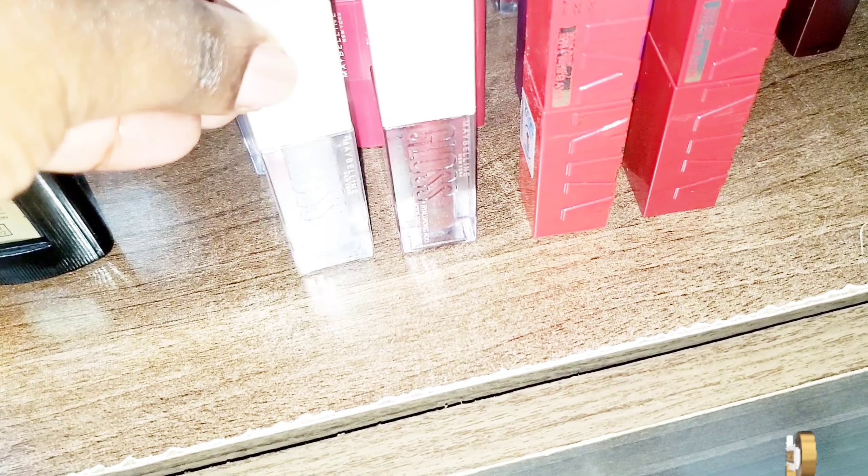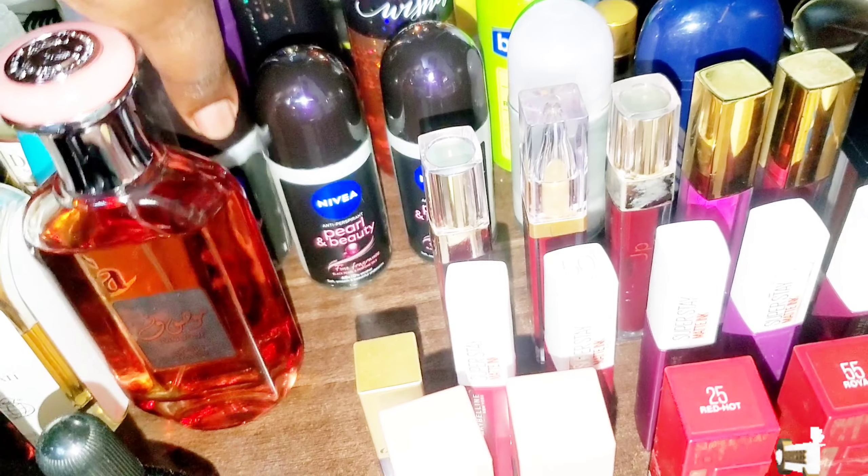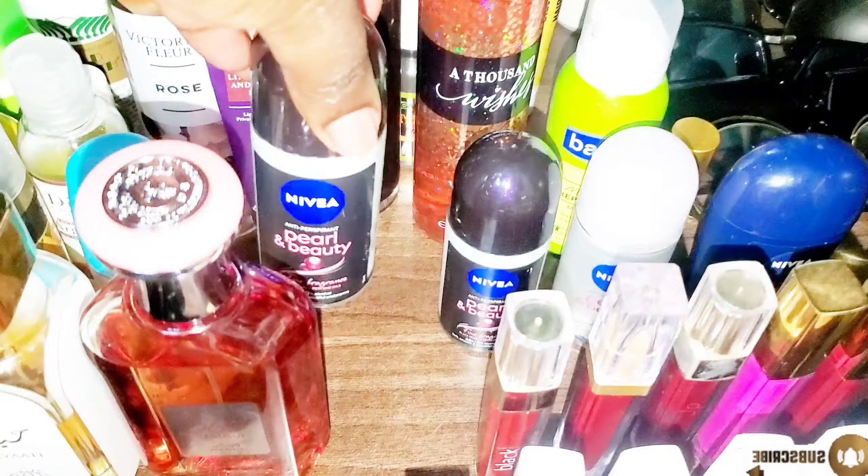The last step of my skincare was the sunscreen. I actually haven't done makeup in a really long time, so I just went in with sunscreen. Since I was leaving the house, I did a lip liner and used two Ghana lip glosses — I mixed them because they both smell differently and I wanted that combined scent.